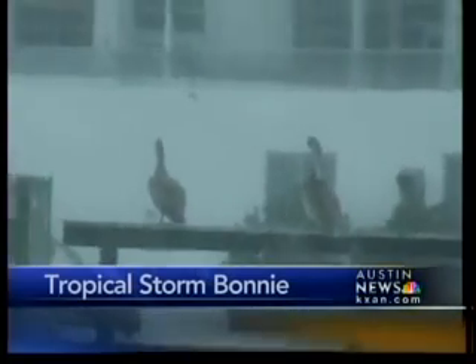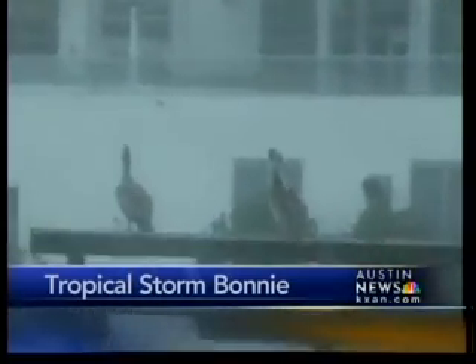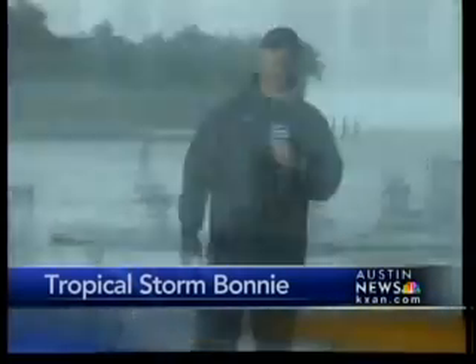It was raining so heavily, as a matter of fact, pelicans said, 'Heck, I'm not flying in this,' and they took refuge on one of the posts here through the intercoastal waterway. So a rough afternoon for Fort Lauderdale, Hollywood, all the way down through Miami and into south Miami as well, with occasional heavy rain. This may be some of the worst weather we're going to experience with Tropical Storm Bonnie through the morning hours. So far, so good with the wind — no reports at this point of power outages. Back to you.